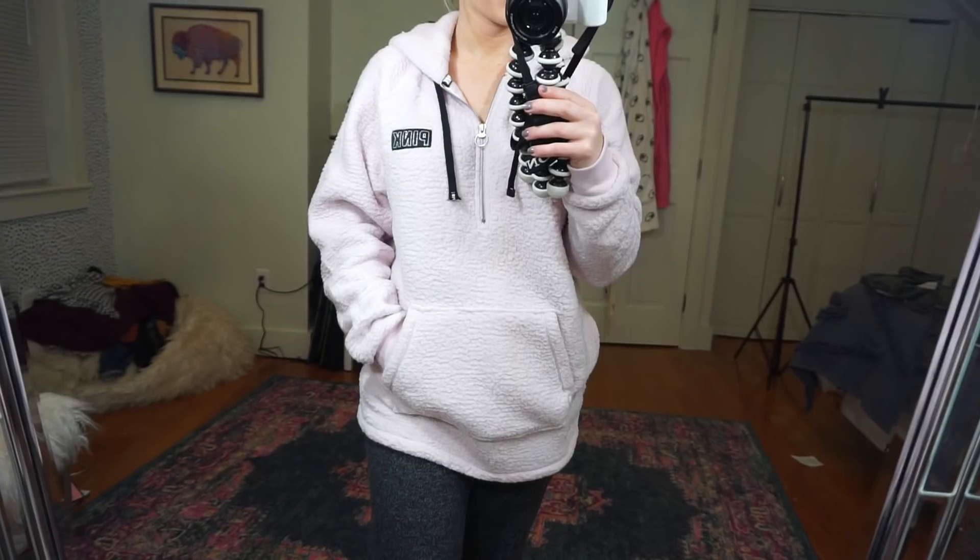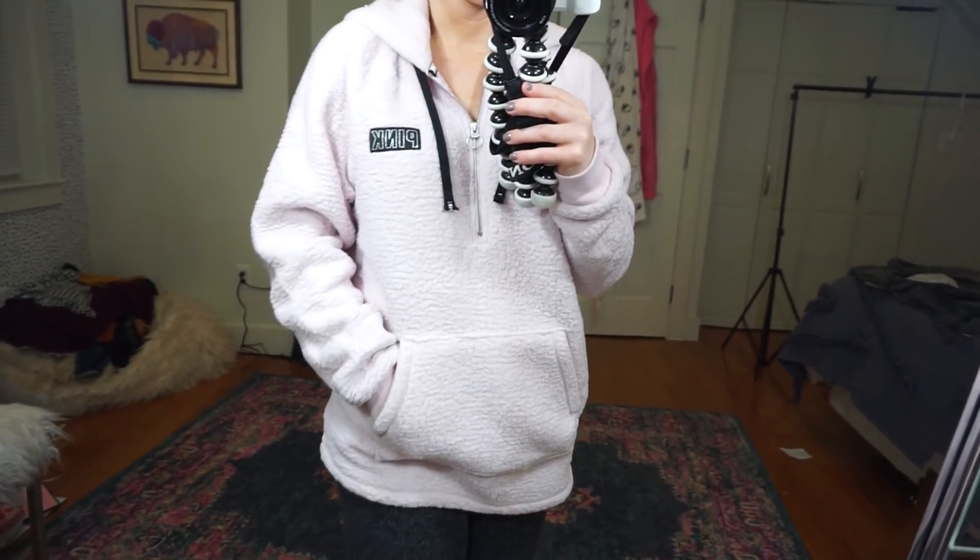I did pick up a Sherpa hoodie — it's actually what I'm wearing right now. I went for the light pink color because I love pink. It has a little pink patch, drawstrings, and a quarter zip, and it is so comfortable and soft. I didn't think I'd be able to get one since my mall opened at 6 p.m. and we didn't go until around 9:30–10, but thankfully they were well-stocked. I highly recommend picking one up — the sale may still be going on.